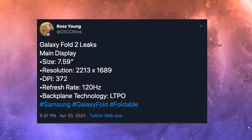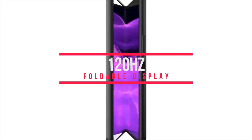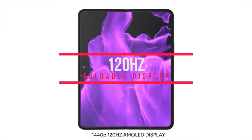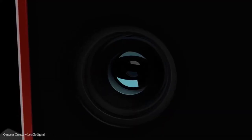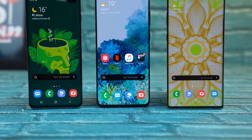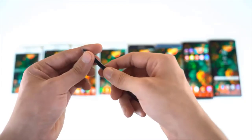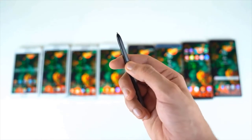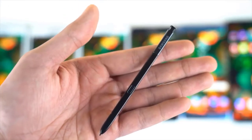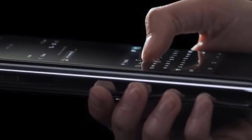Another source adds that the screen won't be durable enough to use with a stylus. A further patent suggests Samsung may increase the size of the front display, making it a long screen along the front of the device, and it even hints the phone could be water and dust resistant like the Galaxy S20. An earlier report indicated Samsung was working on two new foldable phones — one ended up being the Galaxy Z Flip — while the other has a vertical fold but folds outward so the main screen is always visible.